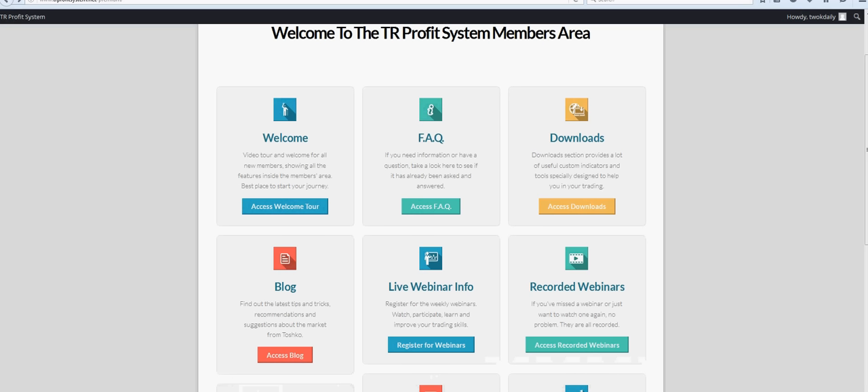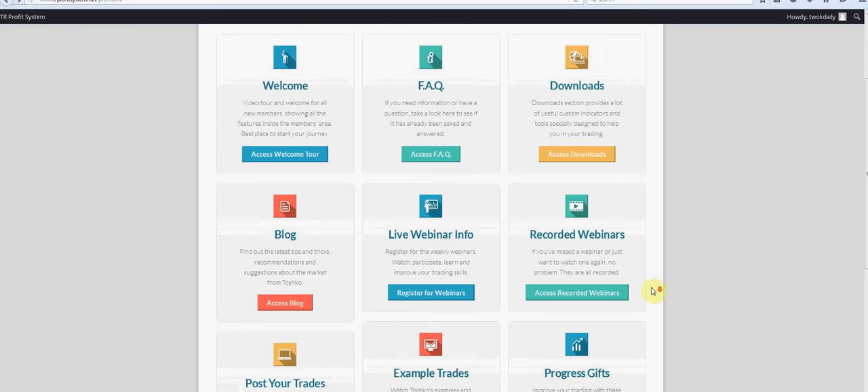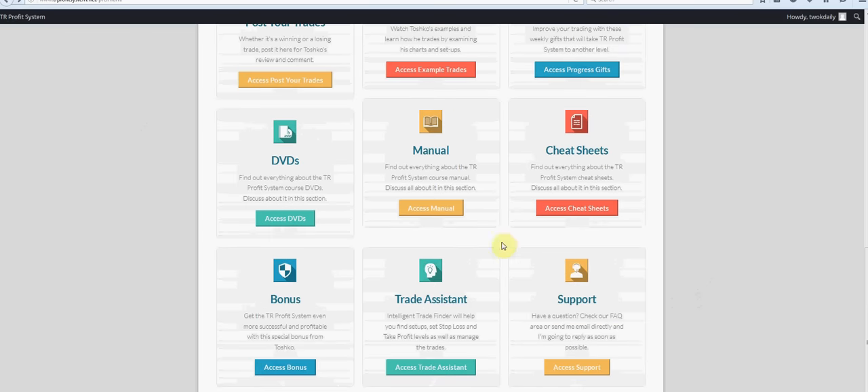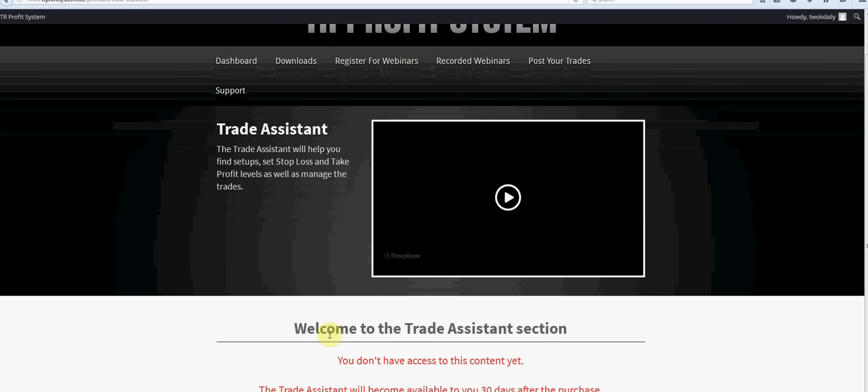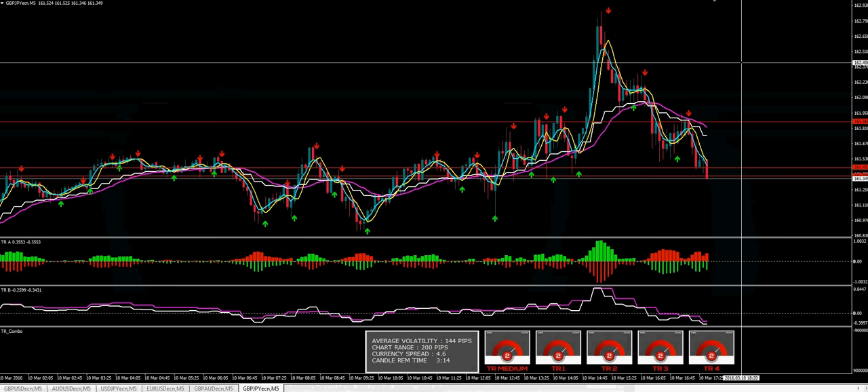One more thing folks — I got a question: 'I really appreciate you for your reviews. I have a question about TR Profit System — are the indicators with alert or email alert?' I wanted you guys to see the back office where it talks about the trade assistant. The Intelligent Trade Finder will help you find setups, set stop losses and take profit levels, as well as manage the trades. The trader system will become available to you 30 days after your purchase, so we do have to wait just a little bit for that.